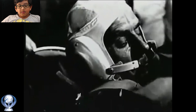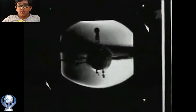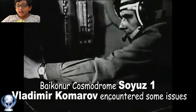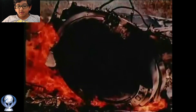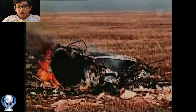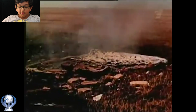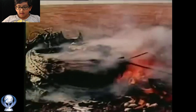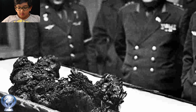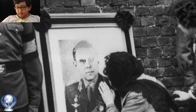Soyuz 1. On 23rd April 1967, at Baikonur Cosmodrome, Soyuz 1's Vladimir Komarov encountered some issues in his spacecraft which led to his death. One solar panel wasn't deployed properly, and that caused a lot of malfunctioning for the systems that needed power from the solar panel. With the malfunction, the crew decided to return to Earth. After breaching the atmosphere, the parachutes were deployed but they were not unfolded correctly. Soyuz 1 crashed into Earth, killing Vladimir Komarov.